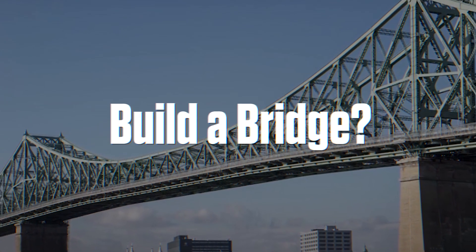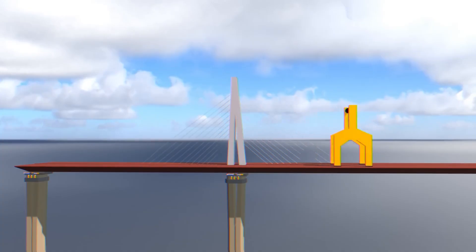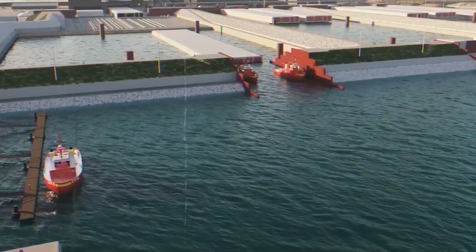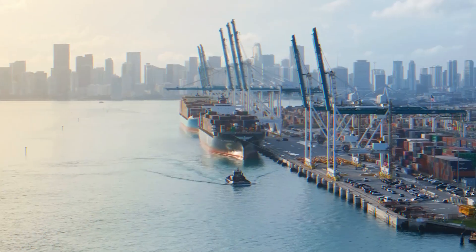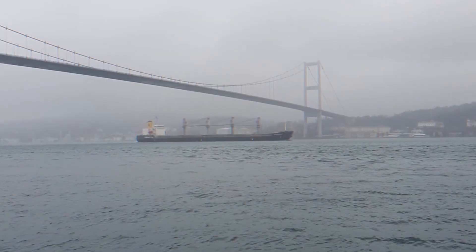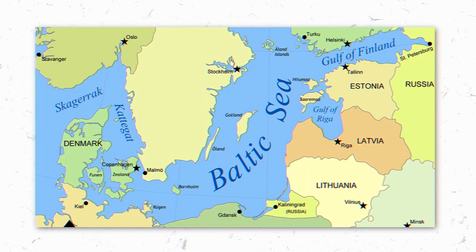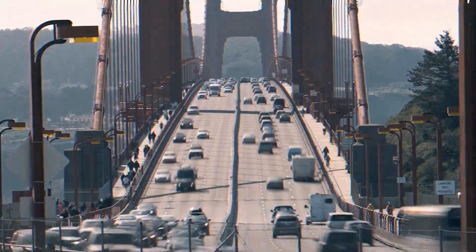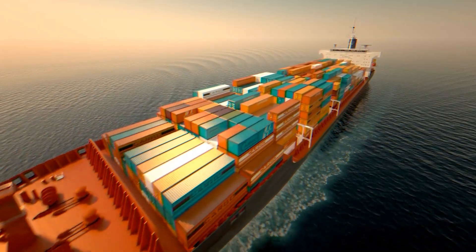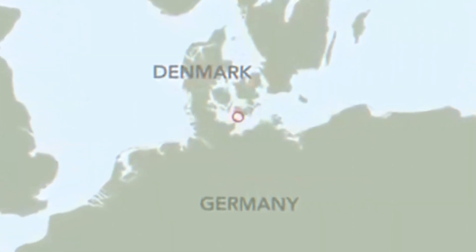Why not just build a bridge? At first glance, a bridge might seem like the simpler solution — bridges are cheaper to construct and don't require as much underwater engineering. But in this case, a bridge would have created more problems than it solved. This part of the Baltic Sea is an important shipping route, with some of the world's largest cargo ships passing through, so a bridge would have to be extremely tall, making it expensive and risky. The Baltic is also known for strong winds, making a high bridge dangerous during storms, and there's the very real concern of catastrophic ship collisions. By building a tunnel instead, engineers are ensuring the connection is as safe and reliable as possible.